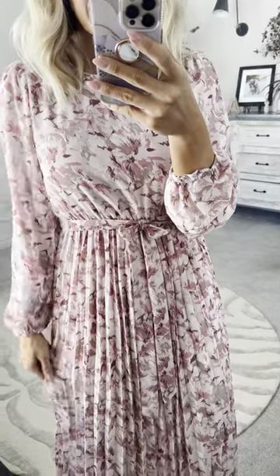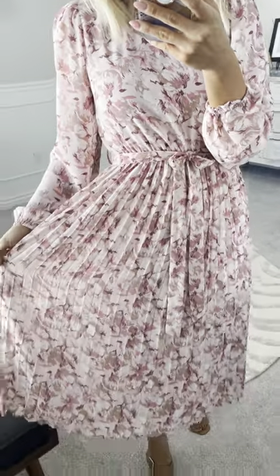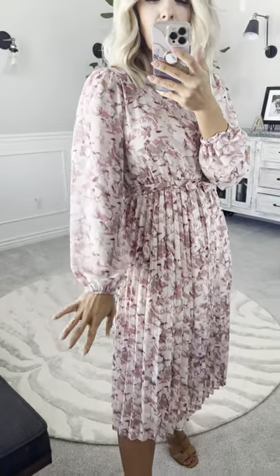This pleated dress is so pretty. I love how flowy it is, and all throughout the skirt it has these really pretty fine pleats that go all the way down. It's midi length, full coverage. It does have a liner all the way through the body, and then in the sleeves it's more sheer, so it's just really pretty and flowy with a cute little bishop sleeve style.